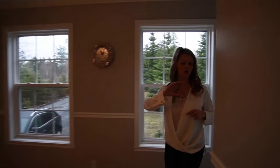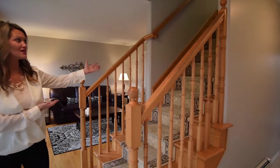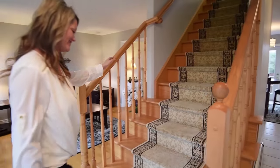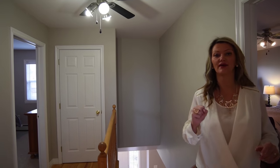So let's go upstairs. As we just come around the corner we are going to be greeted with a beautiful hardwood staircase. Once on the second floor we have three bedrooms and two main baths.